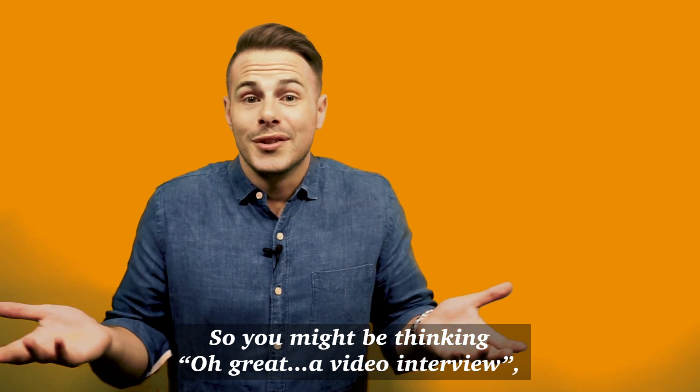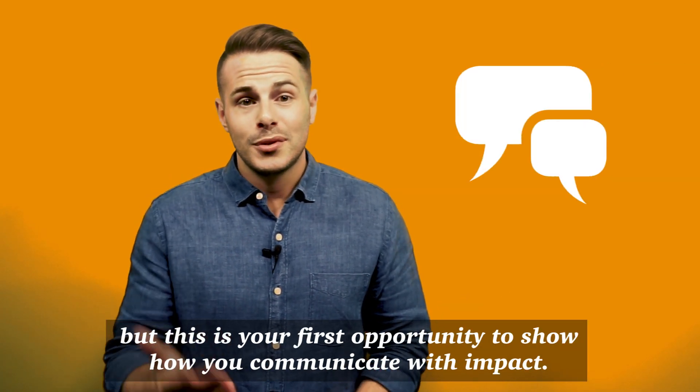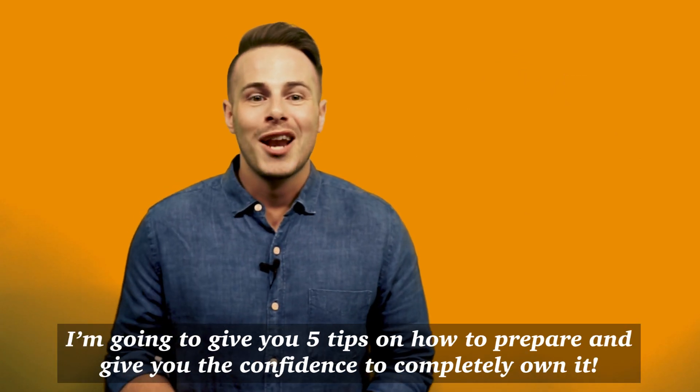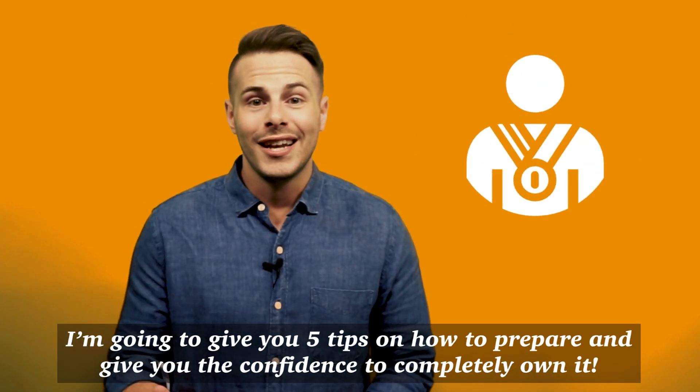So you might be thinking, oh great, a video interview. But this is your first opportunity to show us how you can communicate with impact. I'm going to give you five tips on how to prepare and give you the confidence to completely own it.